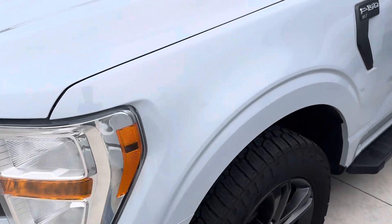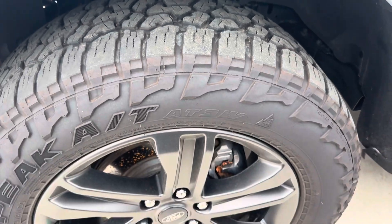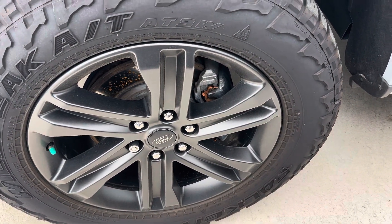As I was walking around, I didn't notice too many things on the exterior. Tires are in good condition. Wheels look good. I don't see any curb rash or anything like that.